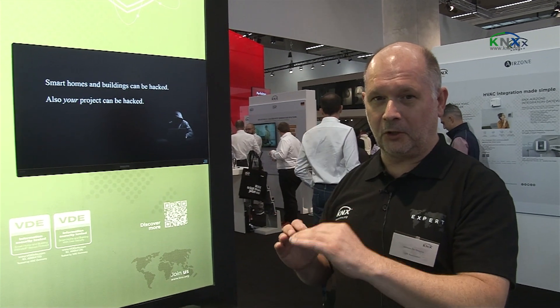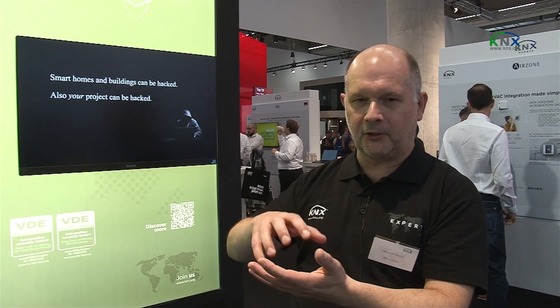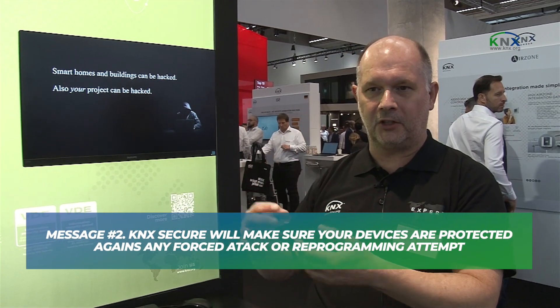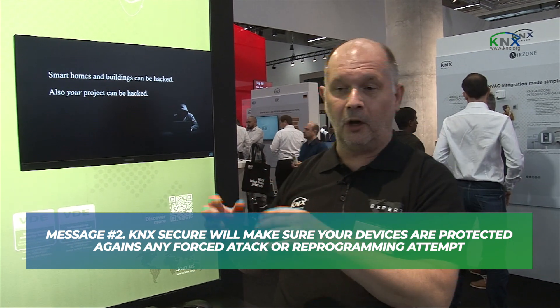The second message of KNX Secure is that we allow the encryption and the protection of your messages. So if a hacker would not be able to access your installation from the internet, but is inside the installation or has access over a different way, you can, using KNX Secure, protect your messages from replay attacks, from message injection, from message manipulation — and by that prevent your installation from being manipulated so that the functionality is modified, or even your installation from being destroyed so that your devices become worthless.